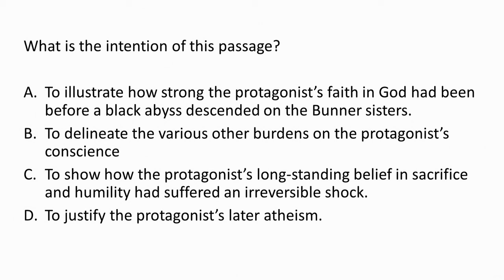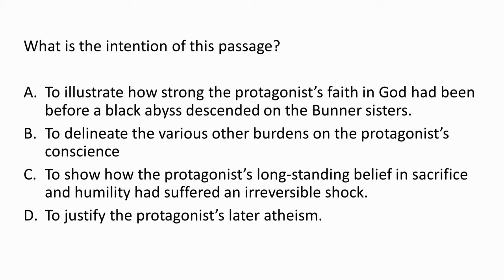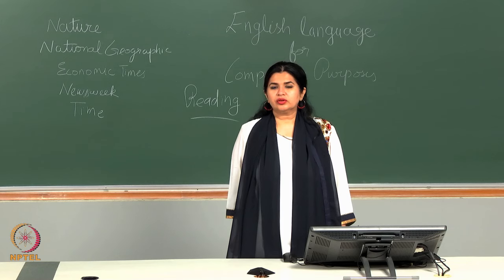What is the intention of this passage? A — to illustrate how strong the protagonist's faith in God had been before a black abyss descended on the Burner Sisters. B — to delineate the various other burdens on the protagonist's conscience. C — to show how the protagonist's long-standing belief in sacrifice and humility had suffered an irreversible shock — meaning that which cannot be reversed. You should know that while options A and B are partially correct, the intent of the entire passage is to show the collapse of some long-standing beliefs in the protagonist's life, not just those two particular points.